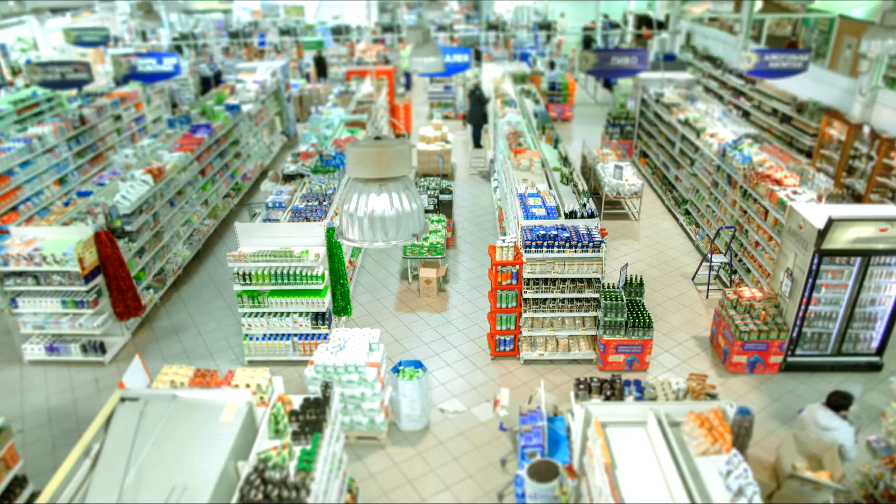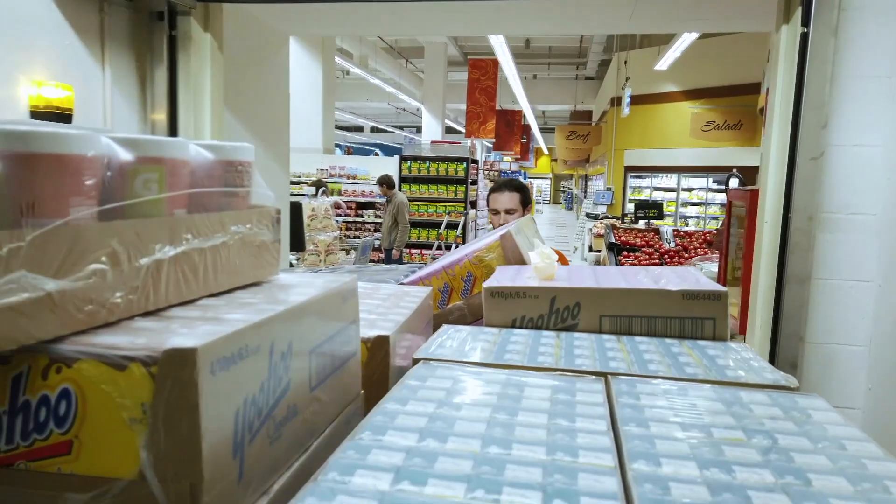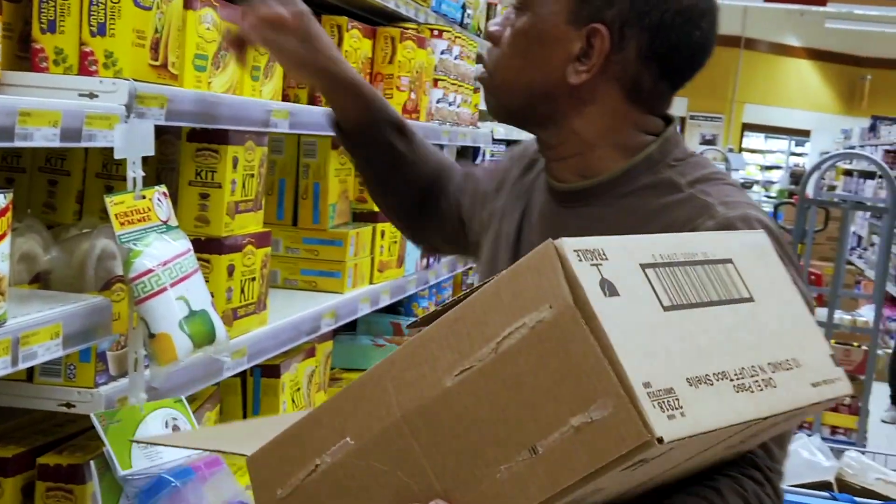Additionally, for retailers, the system builds pallets according to each store's planogram, grouping products by aisle or department for easy, shelf-ready stocking. At Symbotic, we work on practical problems and engineer solutions that go beyond a proof of concept. It's satisfying to see our customers benefit directly from our innovations.